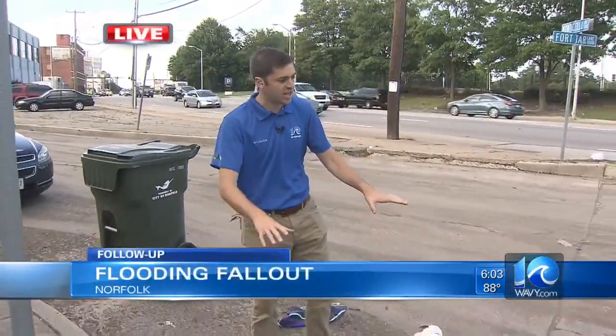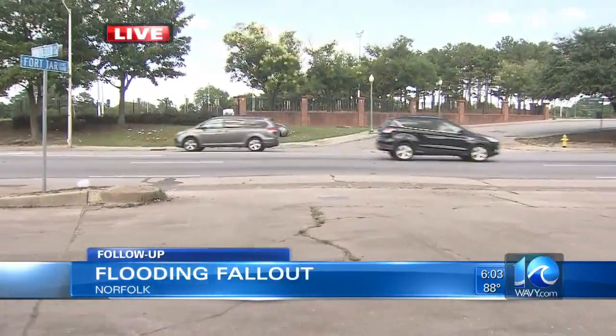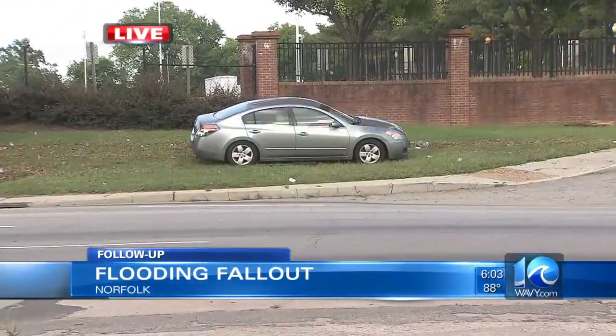The short answer from the city is no, there's not much they can do. Every time it rains right around here — this is Monticello and 9th — you can see what's left behind: the high watermark over there by that car that no one's claimed. People here say they're used to seeing this kind of thing happen when it rains so much; they just want to see it cleaned up quickly.